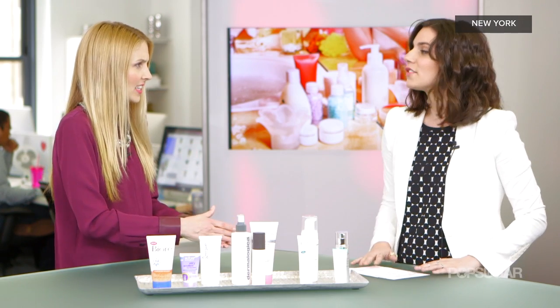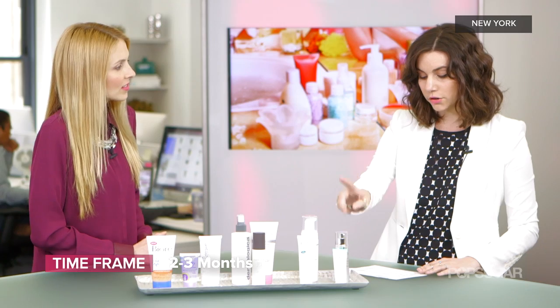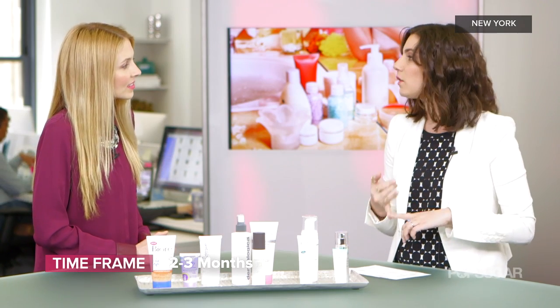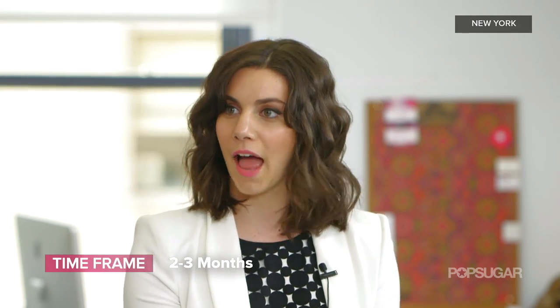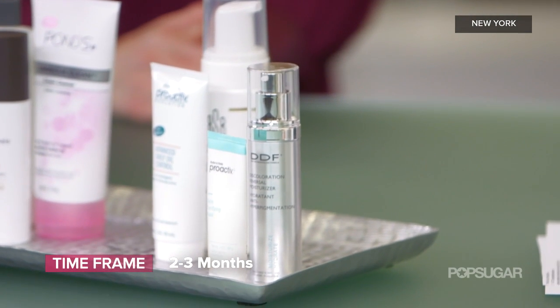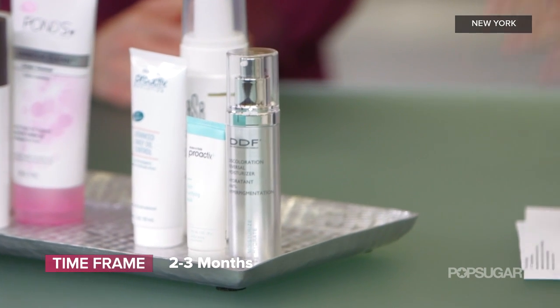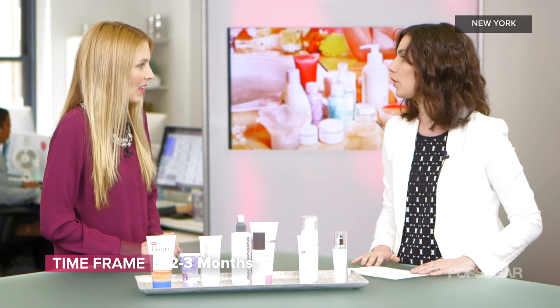So what are the first things that hit that expiration date? The first things to go at around two to three months are dark spot creams, peels, masks — anything that comes in a very tiny bottle. They package things to last as long as they need to. It's kind of touch and go, so you really want to check your package because they'll usually have an expiration date on them, but for peels, masks, and dark spot correcting creams, we say about two to three months.